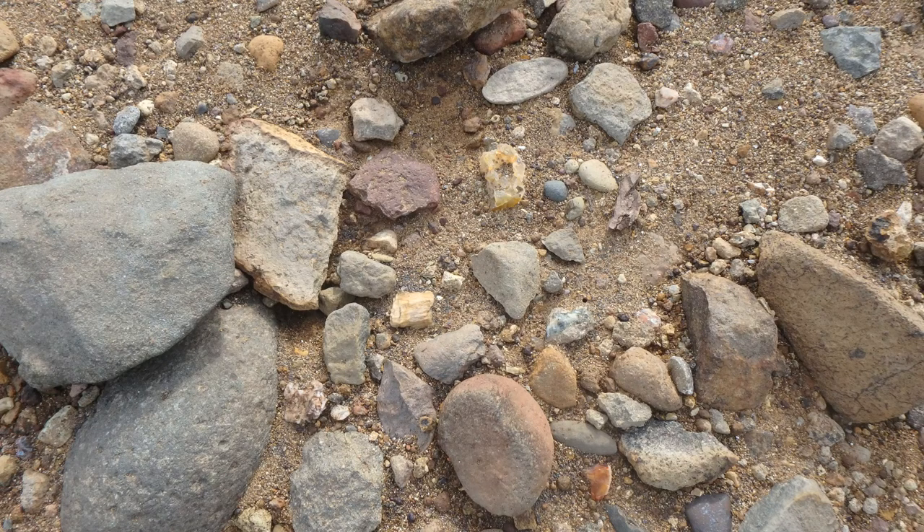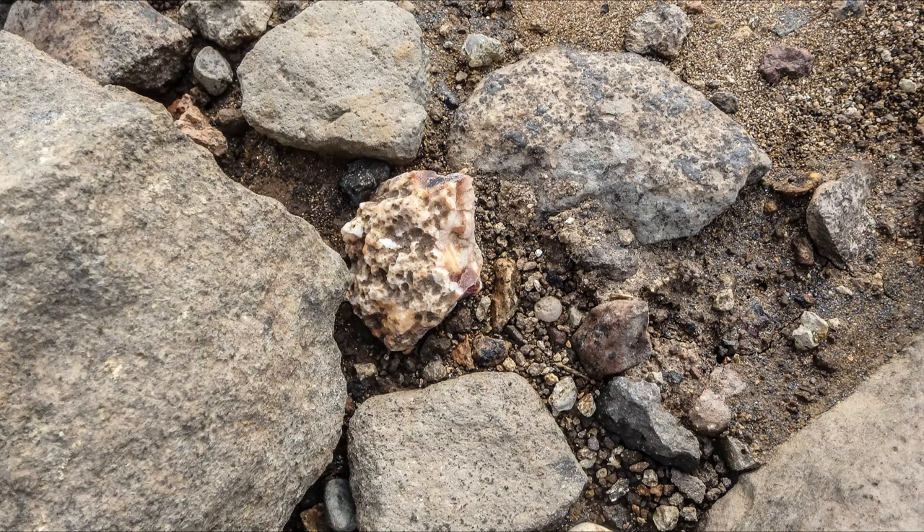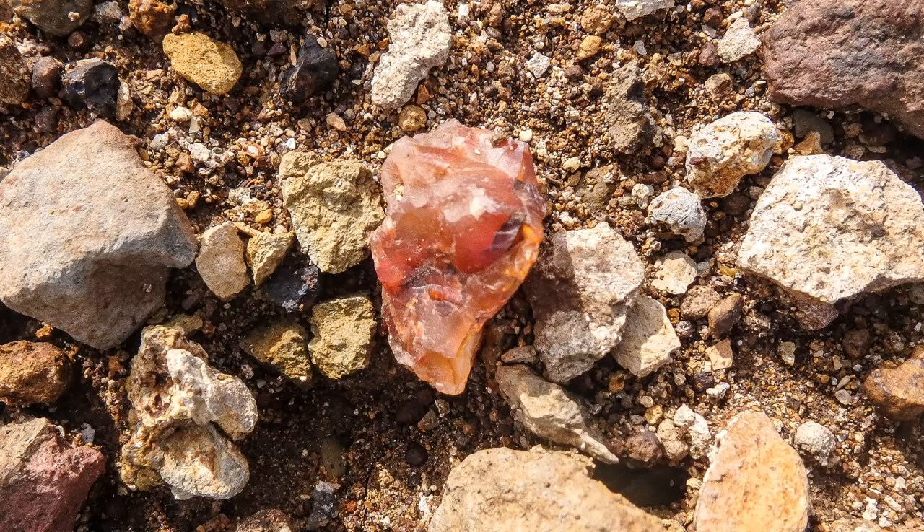Here you can see a piece of agate, center top. Just all the incredible color going on here. Look at all the color in this piece — just incredible. Look at this clear piece of quartz we found — it's cracked but it'll work. Now look at this beauty: carnelian agate, just wonderful. When you find something like this, especially with that deep rich color, just take a second and admire it.